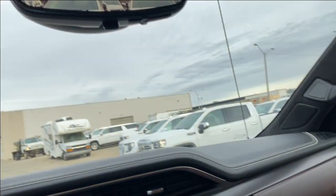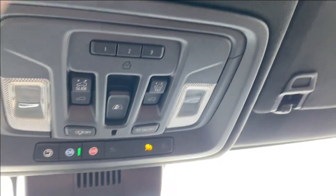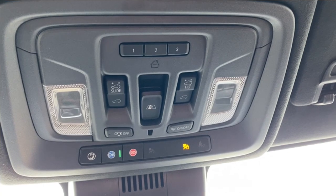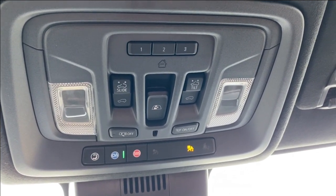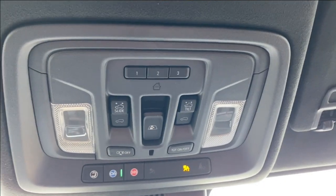Moving up top, you have your rear view mirror with full camera display. Just above that you're going to have your three preset garage door openers, as well as the controls for your power rear window and your power sliding sunroof. There's also some interior lighting controls on either side.